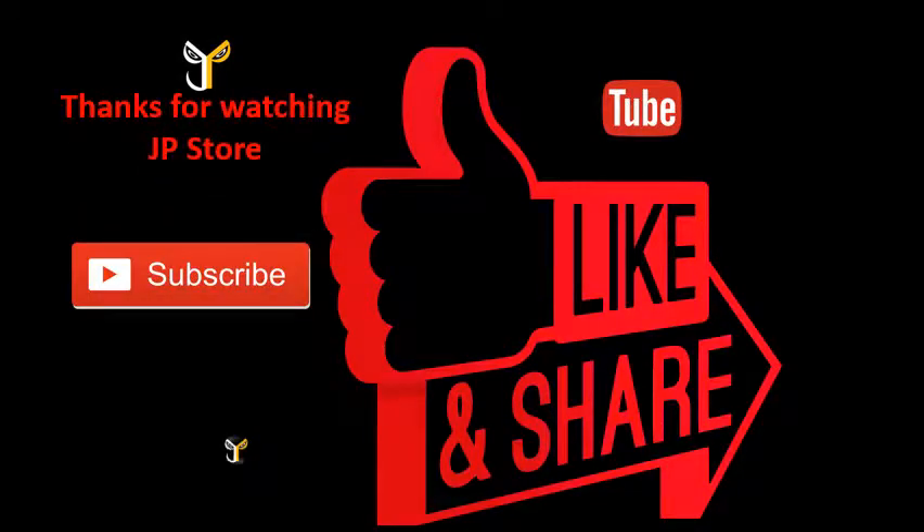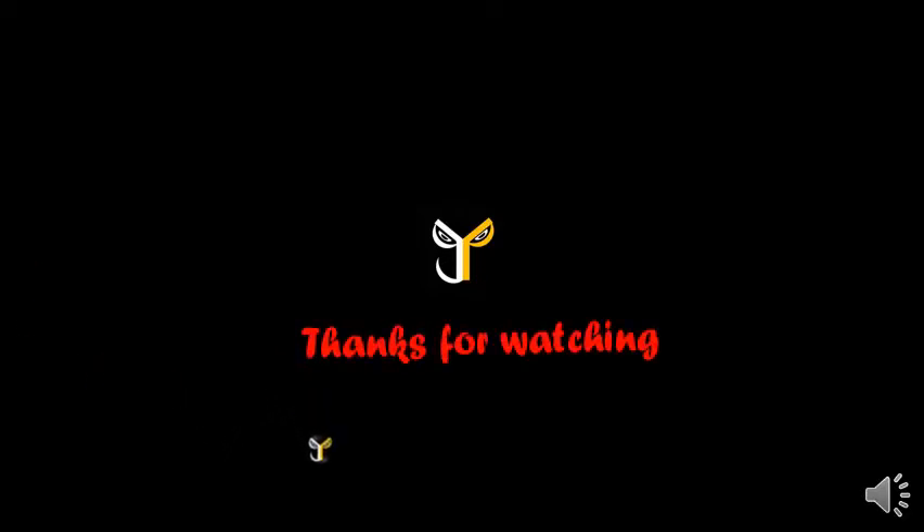Thanks for watching JPStore. Please do subscribe, like, and share. Subscribe to our JPStore channel. We'll see you next time.